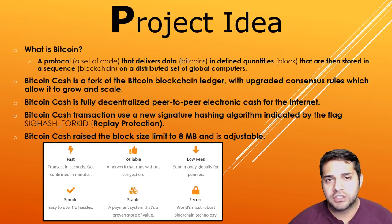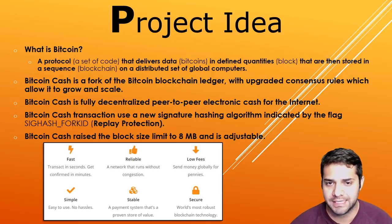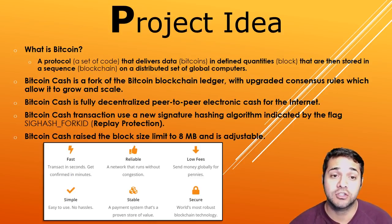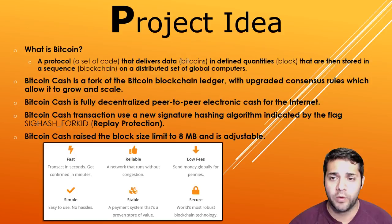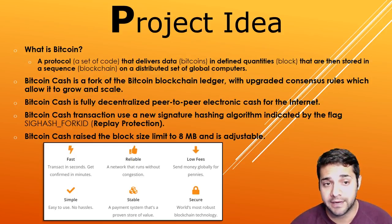So Bitcoin Cash's project idea. To understand Bitcoin Cash we kind of need to understand Bitcoin first. A quick and easy definition is a protocol that delivers data in defined quantities that are then stored in a sequence on a distributed set of global computers. Bitcoin Cash is a fork of the Bitcoin blockchain ledger with upgraded rules which allow it to grow in scale.